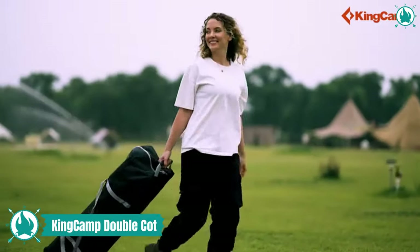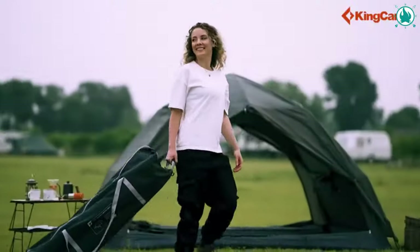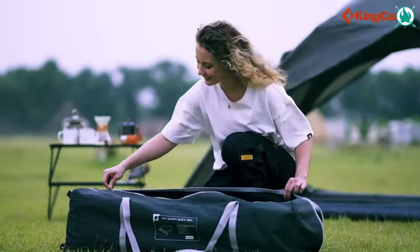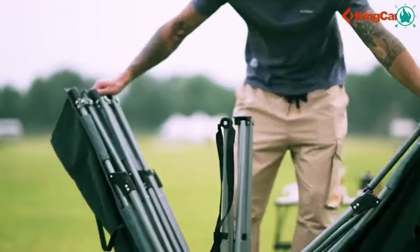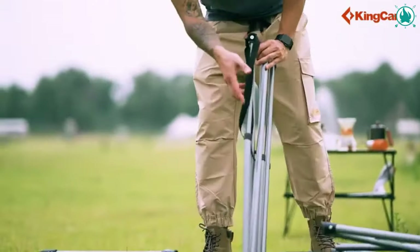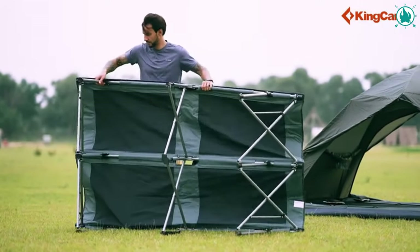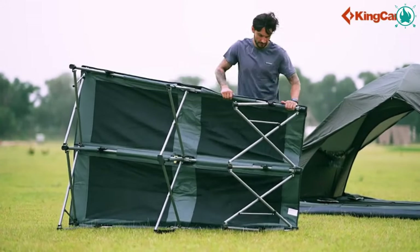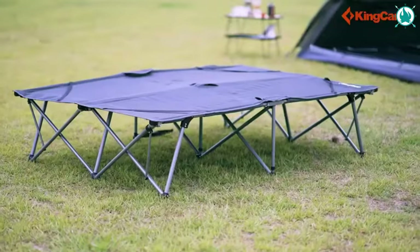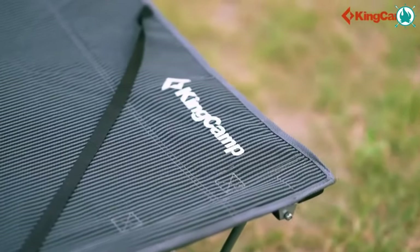Experience camping comfort for two with the King Camp Luxury Double Camping Cot. This double camp bed offers quick and easy assembly so you can focus on enjoying your outdoor adventure. Assemble your royal retreat in a flash thanks to its convenient wheel design. The durable steel tubular frame, uniquely shaped for strength, ensures this double camp bed stands the test of adventurous time.